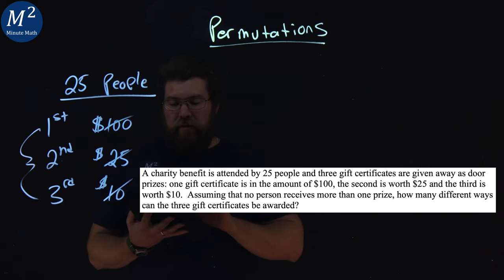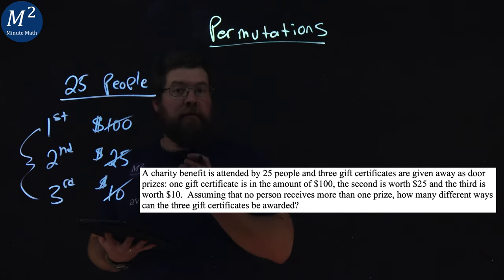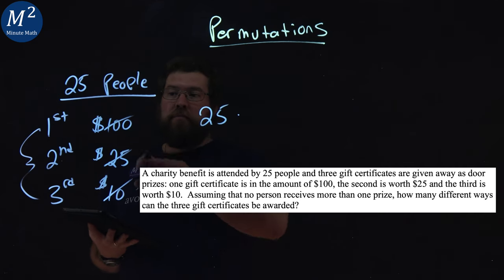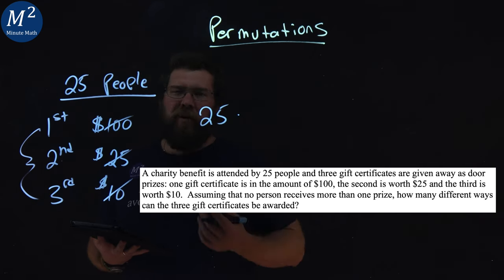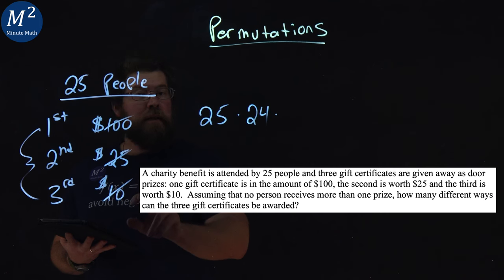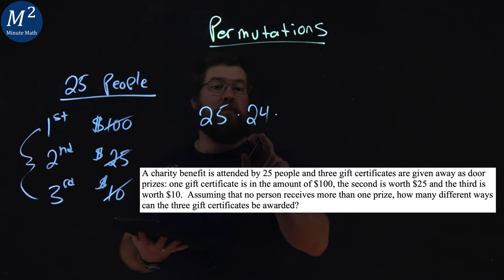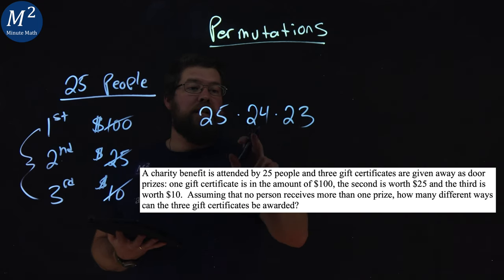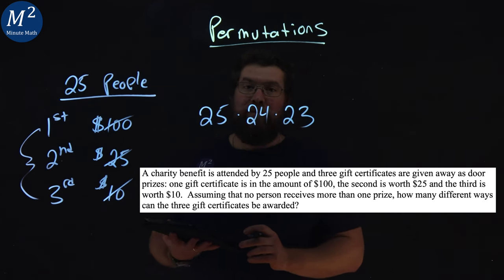So if we break this down like we've done before: there are 25 people, and one of them can be in first place. Then for second place, there are only 24 people left, because one person out of the 25 already got first place. Then for third place, 25 was for first, 24 options for second — two people are gone — so we take 25 minus two and get 23. So there are 25 ways for first place, 24 ways for second place, and 23 ways for third place.